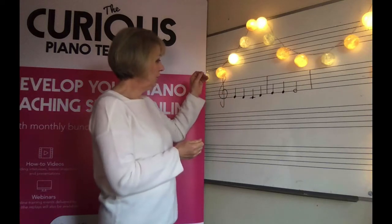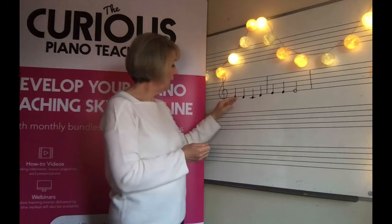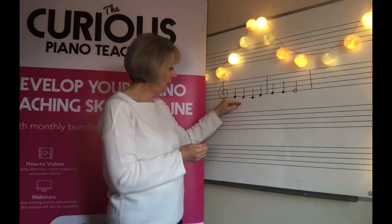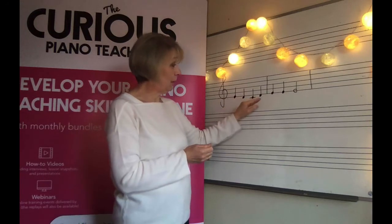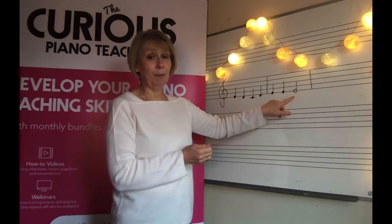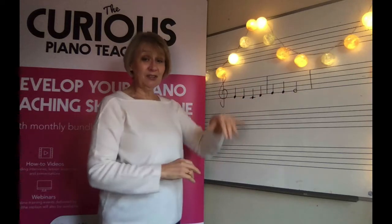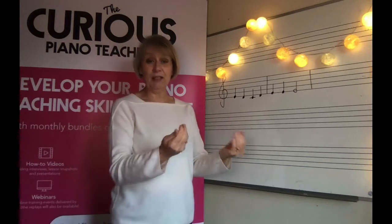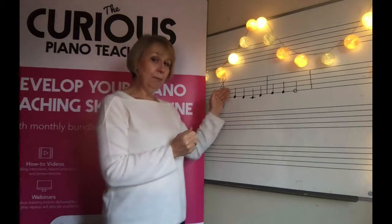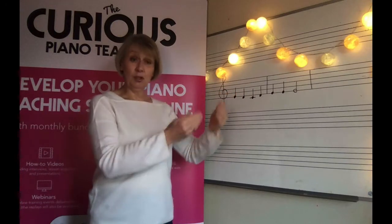Or we might ask them to play the shape or to describe the shape of the pitch movement — that it goes down by step, down by step, then up by step, and then it does the same, the same, and the same. Whatever you talk about though, it has to be related to the sound and the feel via the piano. It is important that we get our younger pupils at this stage to say it aloud, although this cognitive saying-aloud stage is usually really quite a small one.